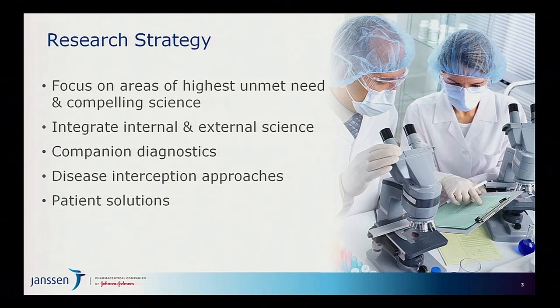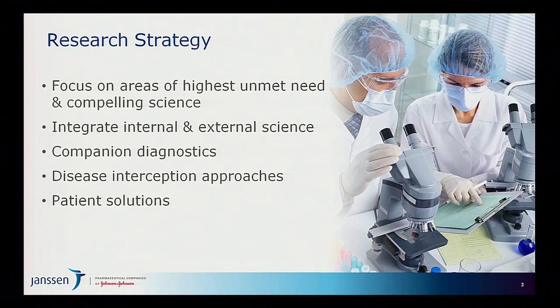At a high level, the strategy we have for research is firstly to focus on areas where we believe there are extreme unmet medical needs and compelling science. We have a strong platform integrating internal and external research. Companion diagnostics are a key part of our programs, as is the notion of disease interception — trying to intervene earlier in a disease to have more effective treatment and stop progression that leads to significant morbidity and mortality.